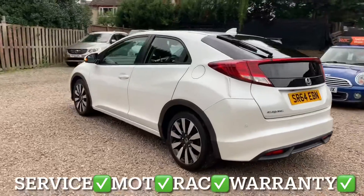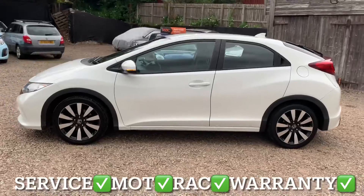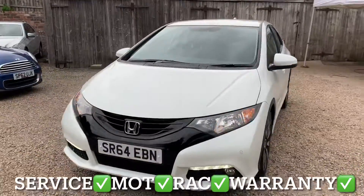You'll get this vehicle with the full service, 12 months independent MOT, 12 months RAC roadside assistance and 6 months parts and labour warranty with unlimited claims.